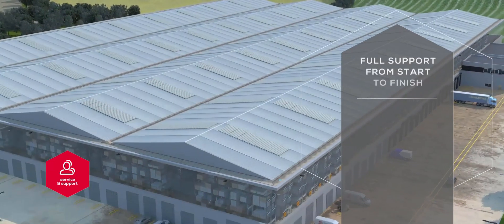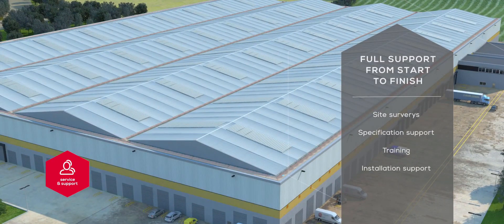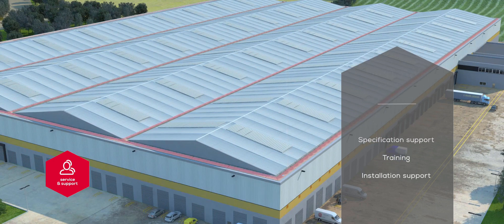From initial contact, survey and specification generation through to contractor training, CPDs and installation support, we provide full service support throughout the project.